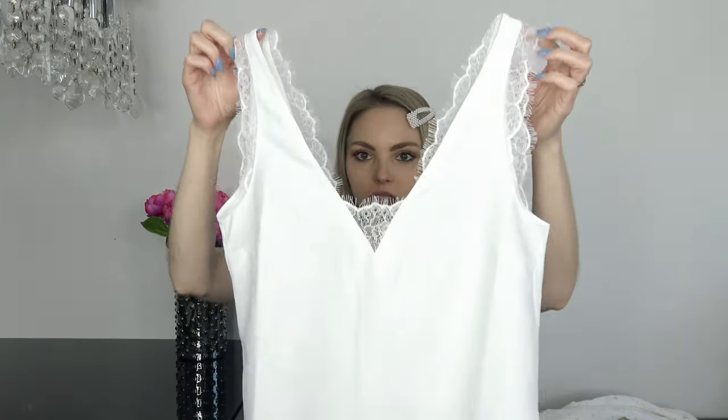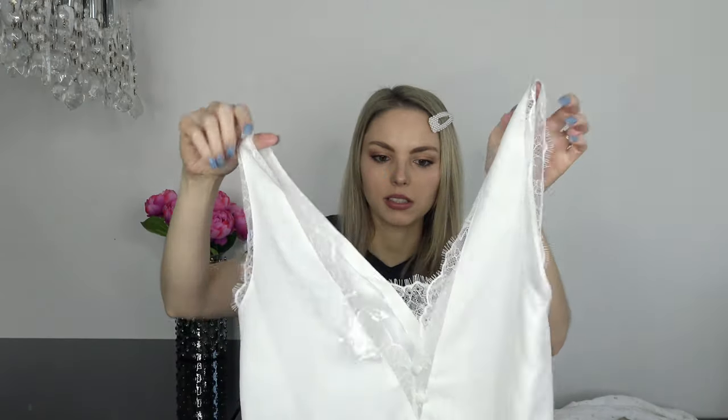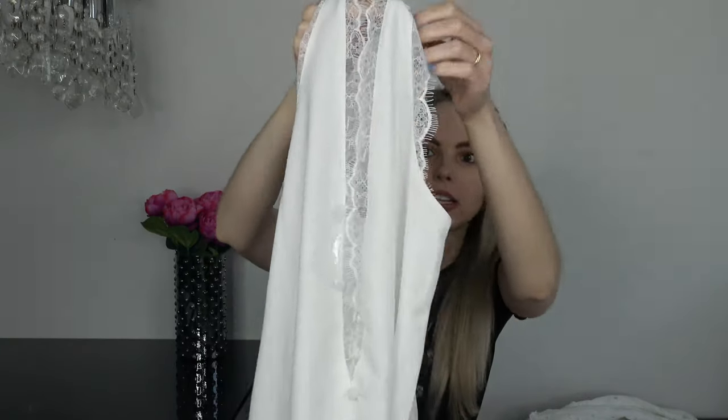Next up I got a super cute basic white top. It has lace details all over and the back is so cute — it has buttons in the back and lace as well. It also comes in black in case you're interested. This one pairs so well with blazers, especially with my Balmain blazer. Just a super great top to have in your spring summer wardrobe.